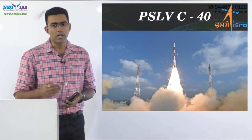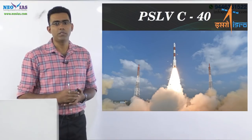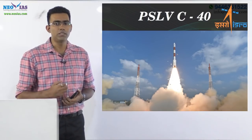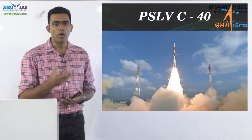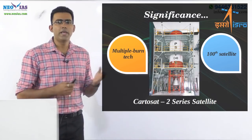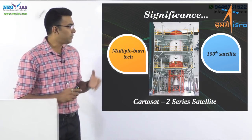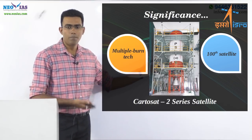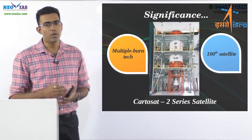As we move across the slides, we will discuss what makes PSLV C40 a very significant mission and what the Polar Satellite Launch Vehicle is. PSLV C40 is the 40th flight of PSLV, that is the Polar Satellite Launch Vehicle, and it is significant for two major reasons.